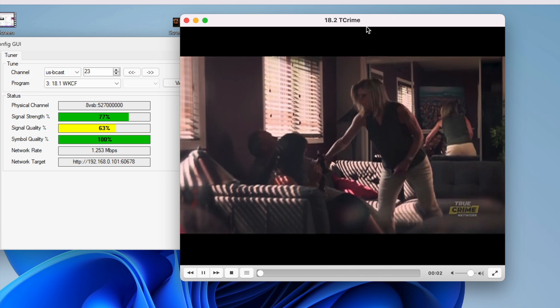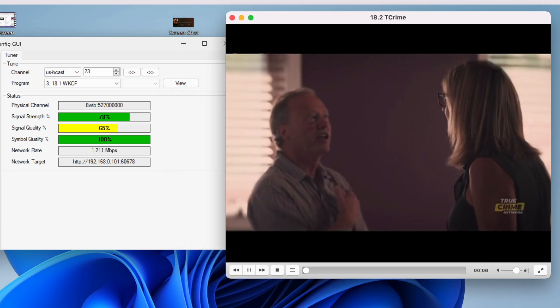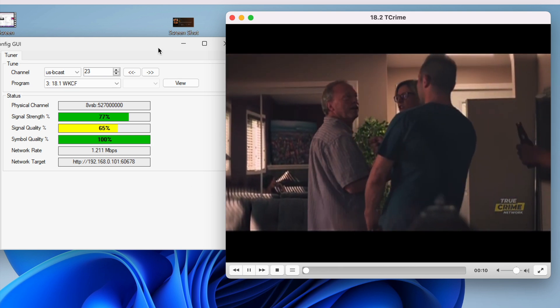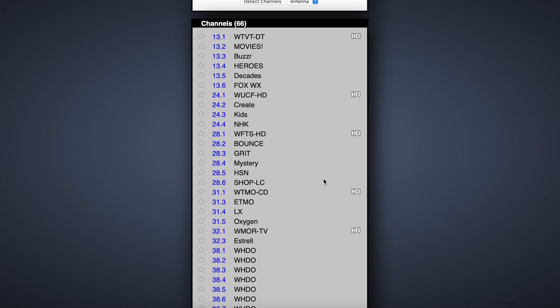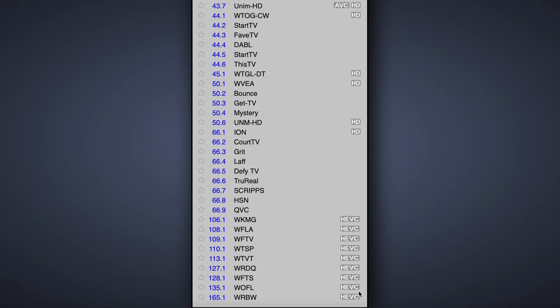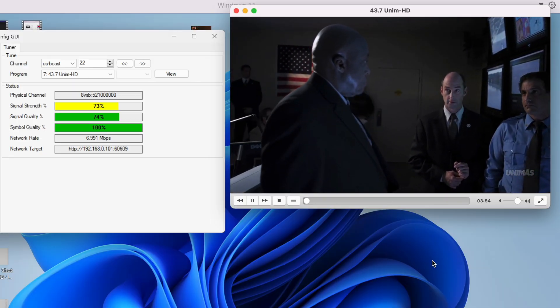Here's what standard definition looks like using AVC on ATSC 1.0. It's really cool to run a channel scan in Orlando and see MPEG-2 video, AVC, and HEVC all in the same channel scan. As time goes on, I definitely expect to see AVC used more in ATSC 1.0 broadcasts.